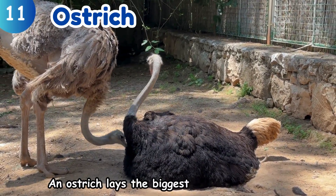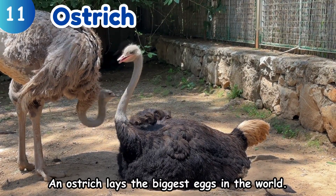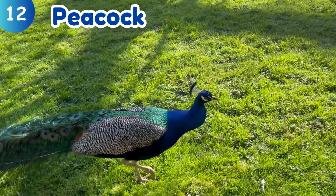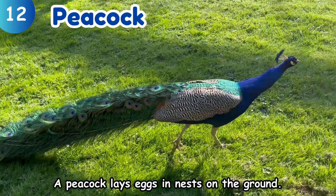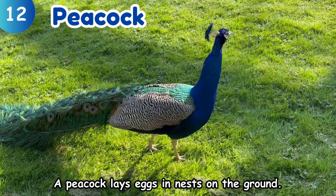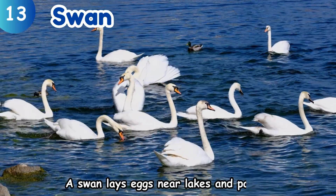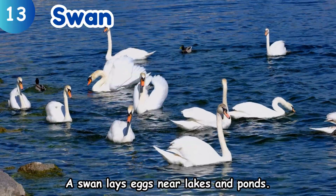Ostrich. An ostrich lays the biggest eggs in the world. Peacock. A peacock lays eggs in nests on the ground. Swan. A swan lays eggs near lakes and ponds.